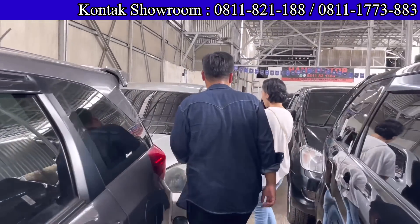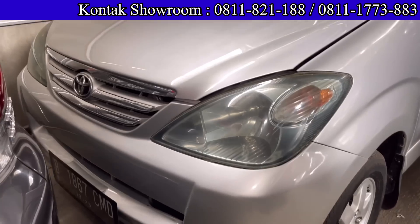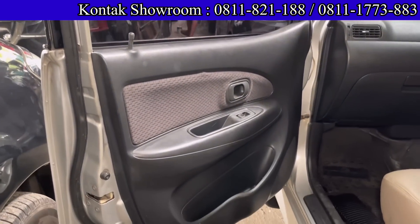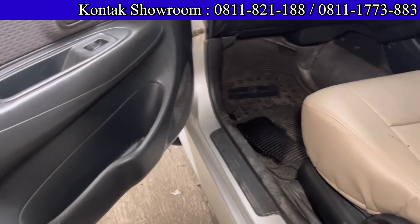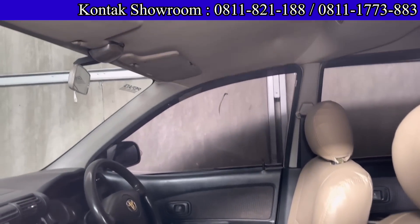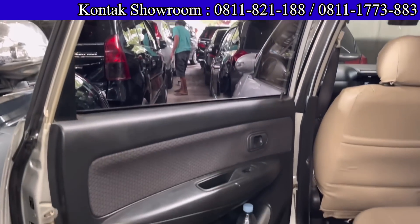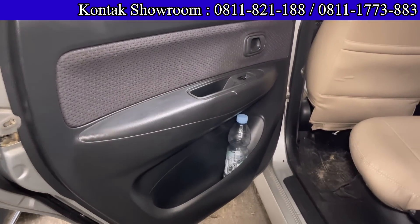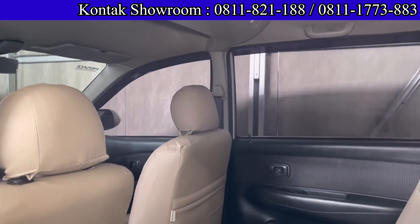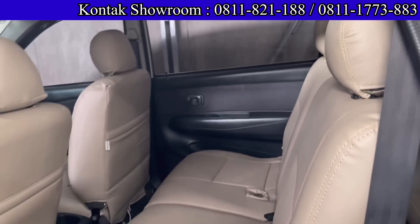Ada Toyota Avanza tahun 2006, tipe G, 1300 cc, AC sudah double blower. Harganya 85 juta cash. DP 27 juta, angsurannya 1.900.000-an per bulan, cicilannya rasa nyicil motor 150 cc. Pajak terjangkau, tidak sampai 2 juta per tahun.